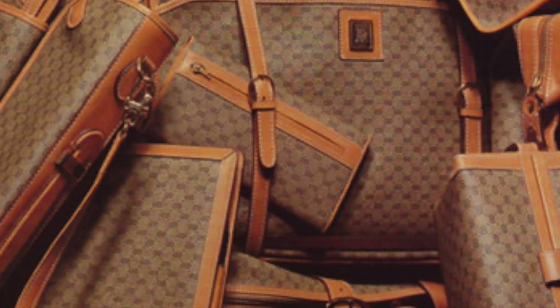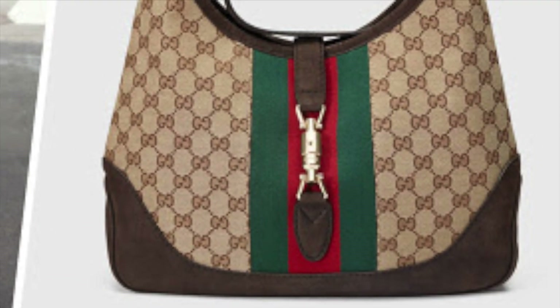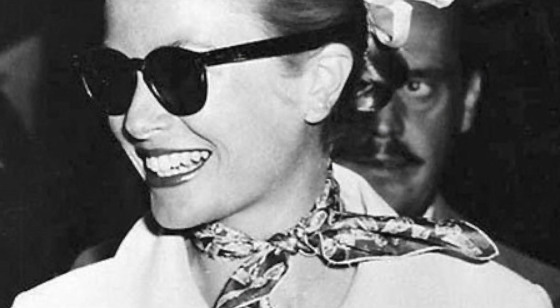In 1953, Guccio Gucci sadly passed away and left everything to Aldo Gucci and his brothers. It trickled into the '60s, and this is where the speed of Gucci's popularity really took place. A lot of famous people — Jackie Kennedy, Grace Kelly among others — started rocking Gucci and really loved that monogram print that we know today, and the rest is history.